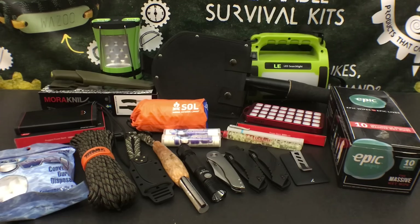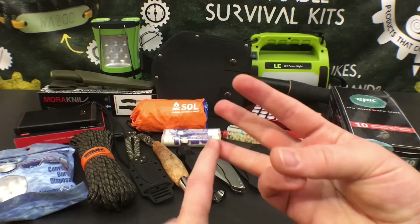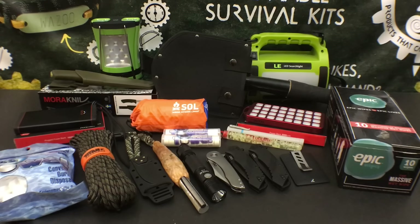If you watch and follow my channel regularly, you will have seen most of these items whether they've been in individual reviews, my everyday carry, in pack and bug out videos. Some of this stuff is newer and I've been testing it and I realized I have to include it in this video before the review comes out.